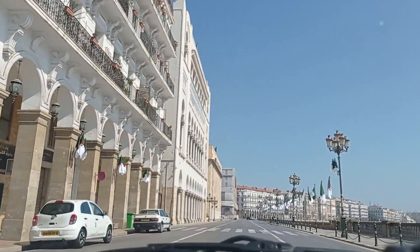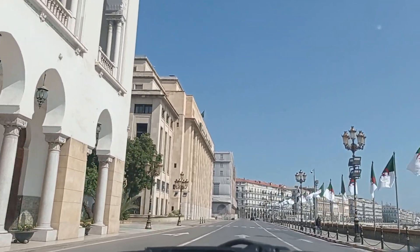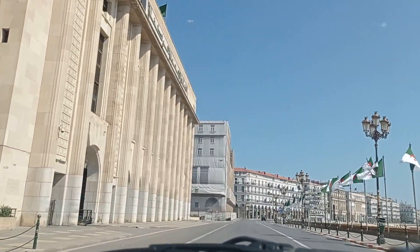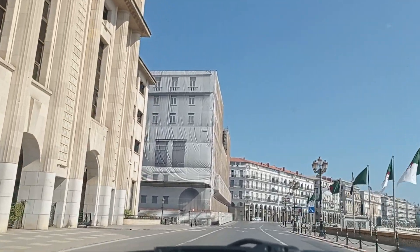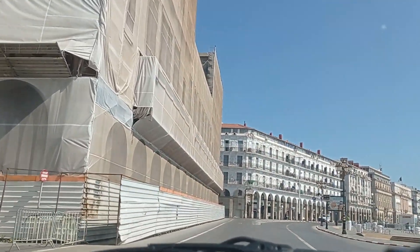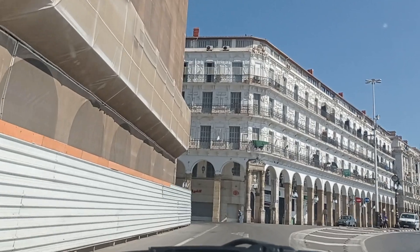Never mind. There are interesting buildings here — the Algerian Parliament is here, as well as the Hotel Issefir, one of the best hotels in Algiers. It's currently under renovation. I've spent some nights here.